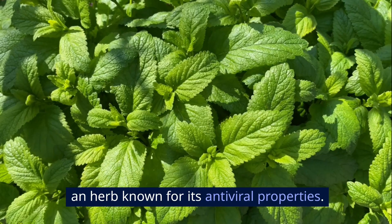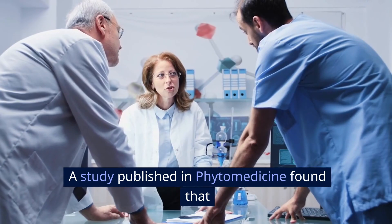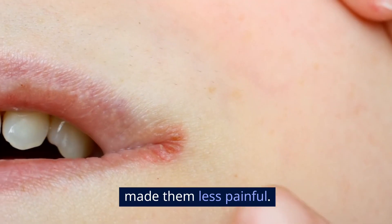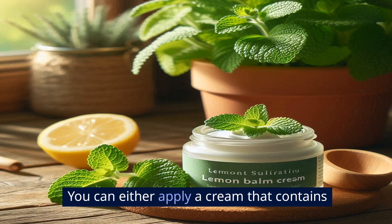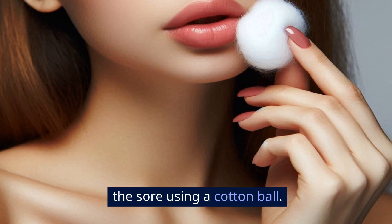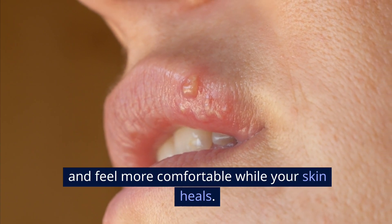Next up is lemon balm, which is an herb known for its antiviral properties. A study published in Phytomedicine found that lemon balm cream helped reduce the healing time of cold sores and also made them less painful. You can either apply a cream that contains lemon balm, or brew some tea, cool it down, and dab it onto the sore using a cotton ball. It's a natural way to help speed up healing and feel more comfortable while your skin heals.